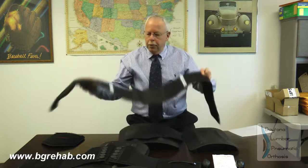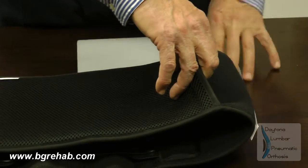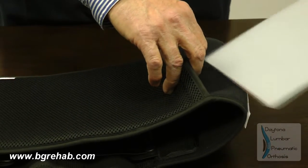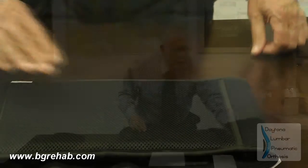On the inside of each brace there is a pocket, and inside the pocket there are selected plastic pieces. The reason we did that is because we wanted to get full circumference support for the patient, and in addition to that we were able to get a PDAC letter for reimbursement with an L code of 0637.